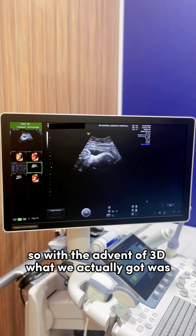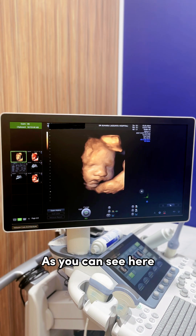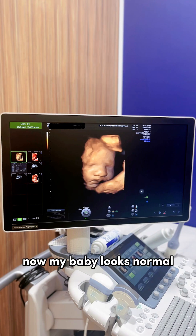With the advent of 3D, what we actually got was a computer generated image of the baby's face. As you can see here, people can actually appreciate that now my baby looks normal.